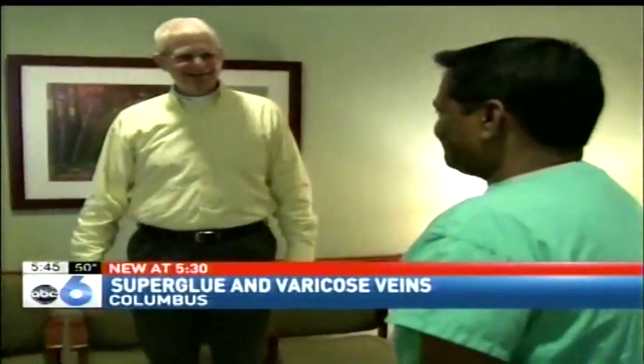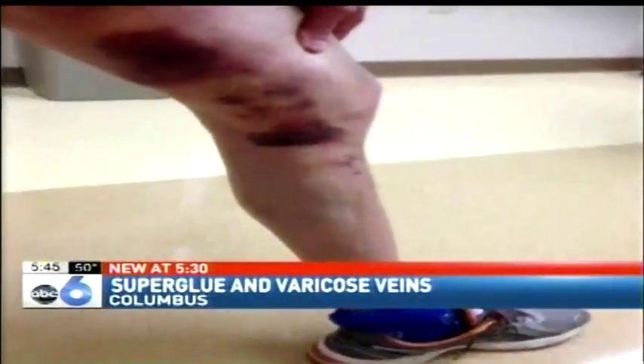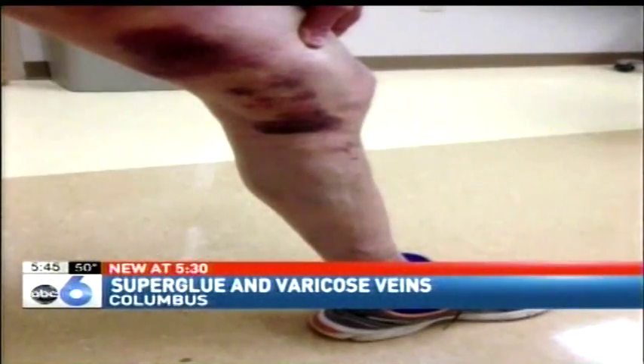Ted Amlin doesn't mince words when it comes to his painful varicose veins. He describes it as sort of like taking a cigarette and holding it to your skin and just leaving it there. Amlin's already had painful vein surgery on his left leg.